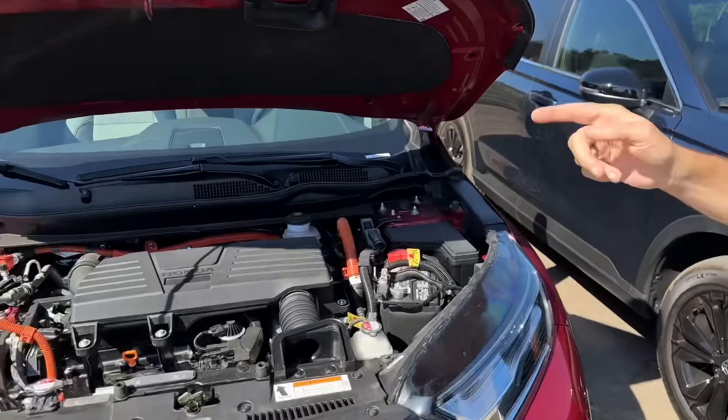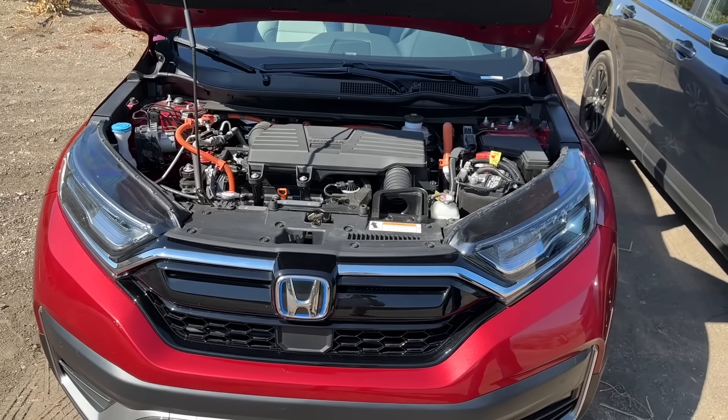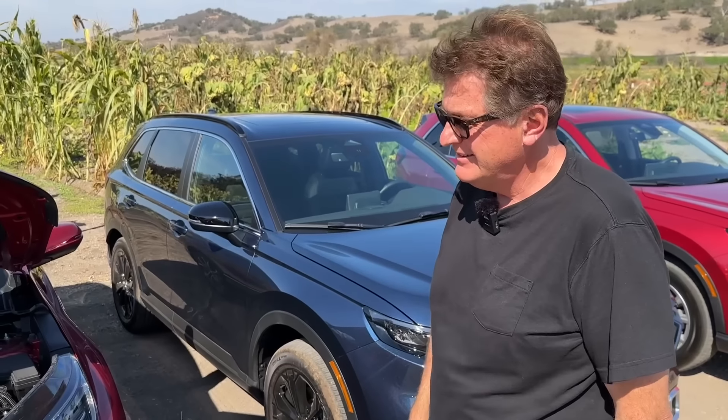It's a little bit of a head scratcher. Hybrids are really all about fuel economy, right? And actually, the old model gets better combined fuel economy than the new hybrid — by one MPG. The old gets 38 combined, the new gets 37 combined on all-wheel drive models.